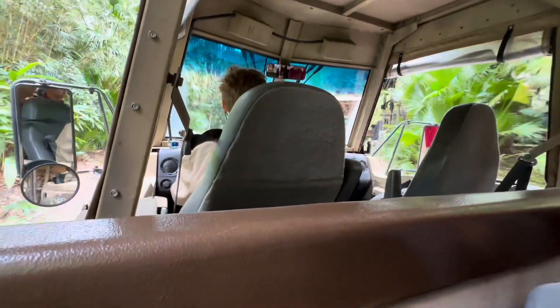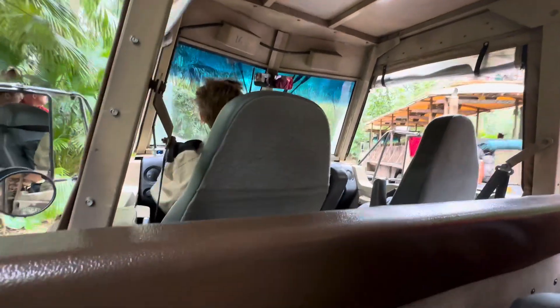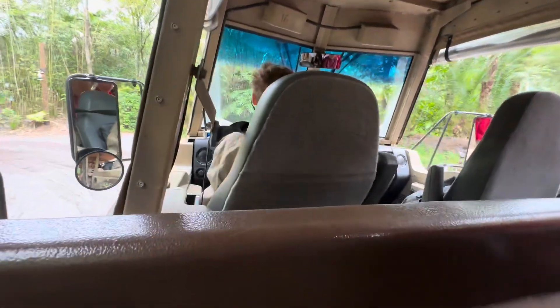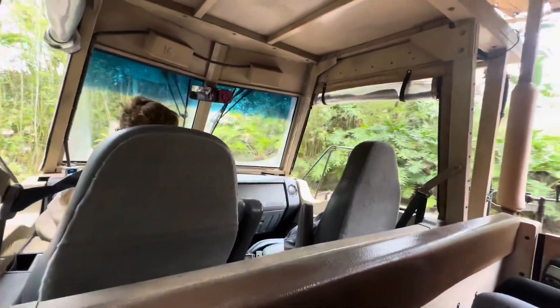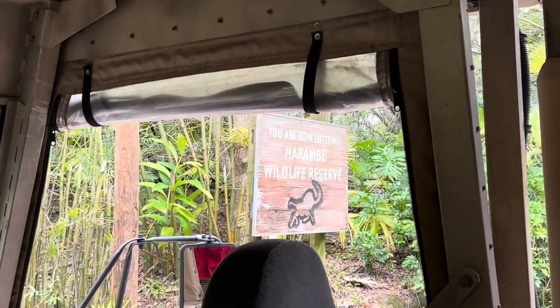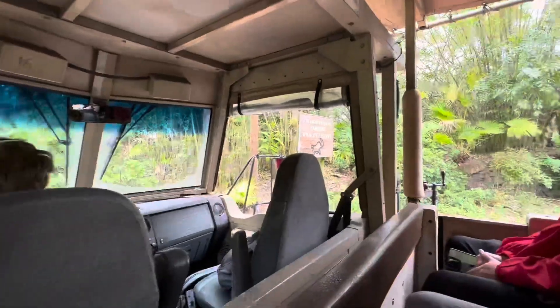Alright everyone, my name is Percy and I'm going to be your safari driver today as we're heading into the Harambe Wildlife Reserve. Please stay fully seated at all times, keeping your hands, arms, feet, and legs inside the truck. If you have little ones sitting in laps, make sure they are also staying fully seated for the entire safari — no standing up, switching seats, or passing anyone around at any time.